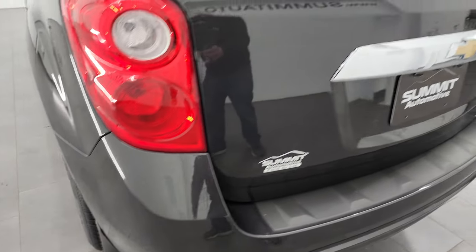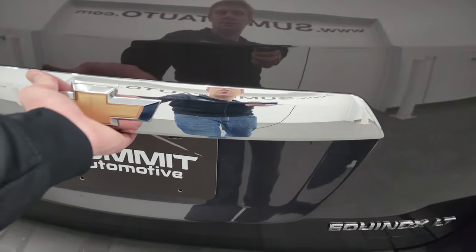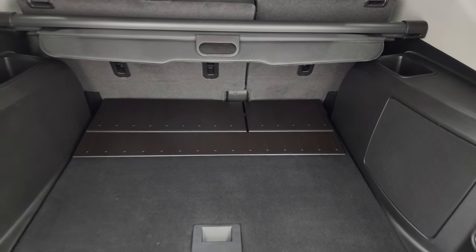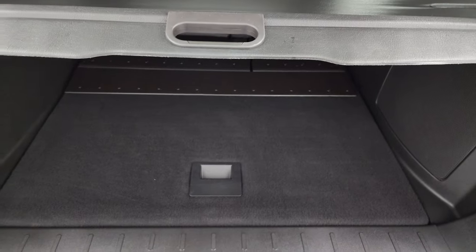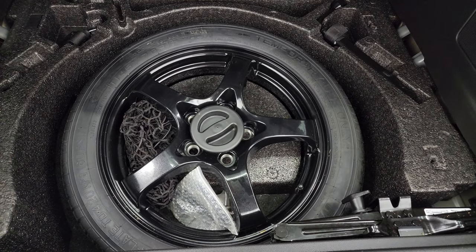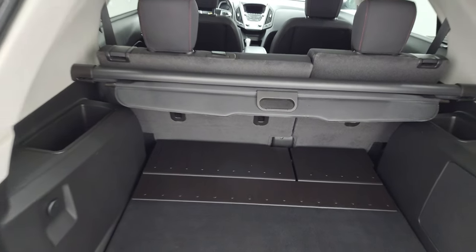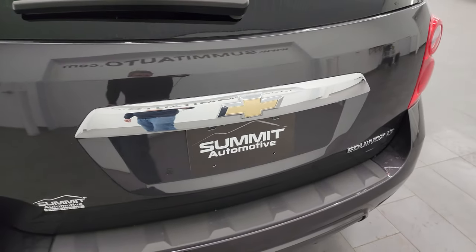Back bumper looks great — no dents, dings, or cracks. The rear gate is in pretty nice condition. The back storage area is very nice and clean and does come with a sunshade, which is a nice feature. If you've got groceries or valuables, put that up and they'll stay out of sight. You do get a spare tire back here, those seats fold down for extra storage, and the shocks are doing a fantastic job holding that gate up. It shuts nice and solidly.